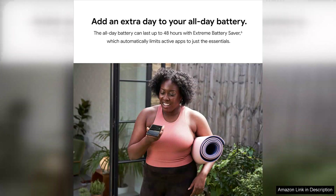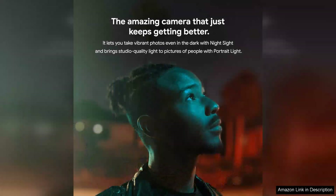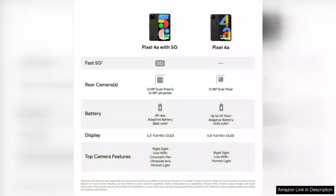One of the standout features of the Pixel 4a 5G is its stunning 6.2-inch OLED display. The colours are vivid and the sharpness is remarkable, making it perfect for streaming videos, browsing photos, or scrolling through social media. The 90Hz refresh rate provides a smooth scrolling experience, a significant upgrade over its predecessor.